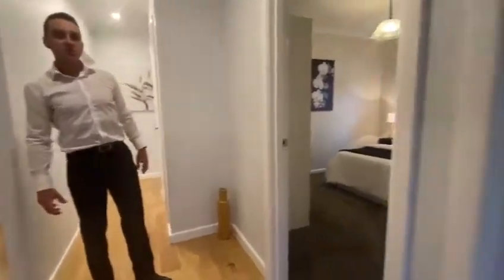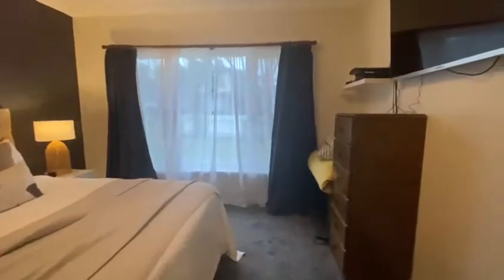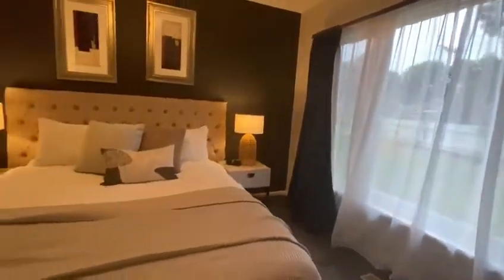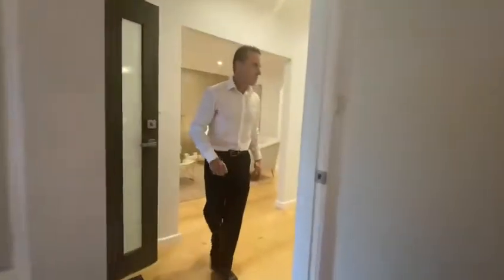Straight into the master bedroom to the right there — we'll take you through the bedroom section first. It's got beautiful earth tones, it's got those greys, it just is nice and warm and really feels a richness of colours right through the home. So that's the master bedroom.